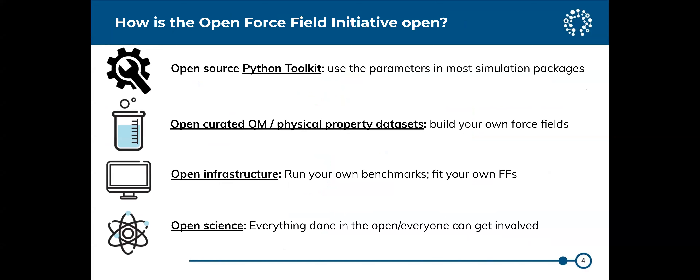We have a toolkit that's open source — anybody can use it to assign force field parameters and use them. We also have open tools for making force fields, so one aspect is open tools for applying and using force fields, but also for making them. There's open data, open infrastructure, and open science — a lot of our science meetings are open.